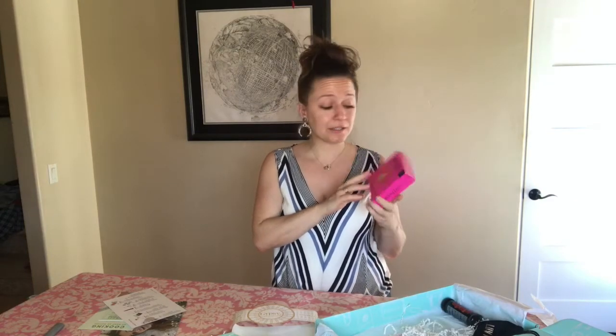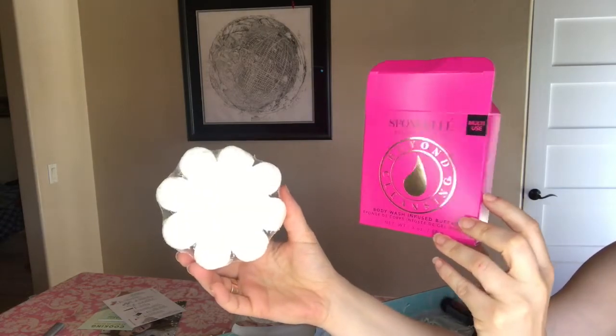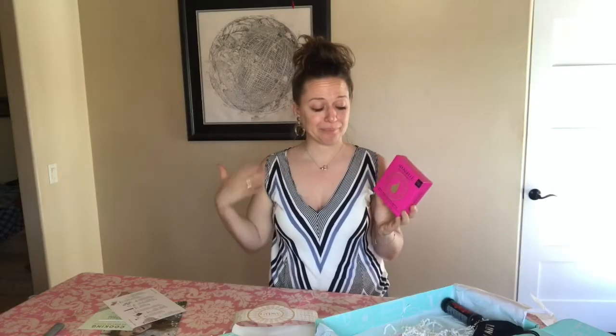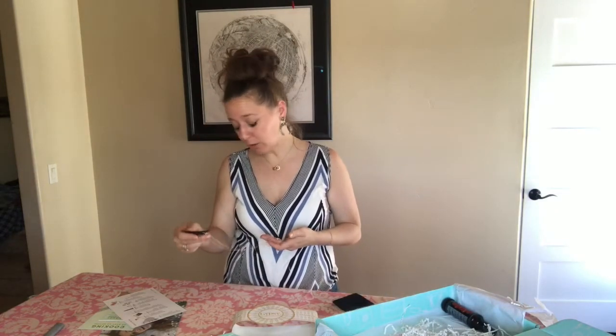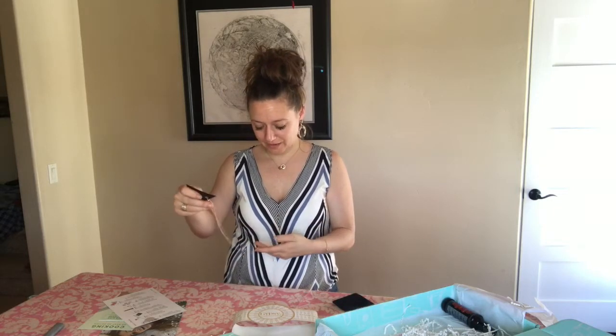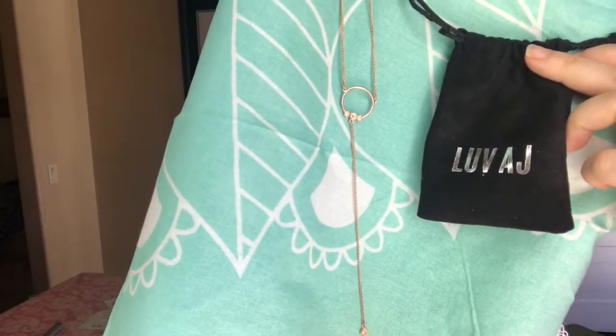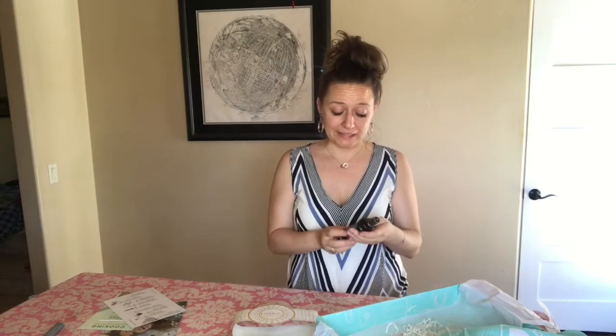This is from Spongellé — it retails for $16 and it's a body wash-infused buffer sponge. Next is a super fun dainty plated rose gold necklace with little accents on the ring — it's so cute. This retails for $75 and it's from Love AJ.